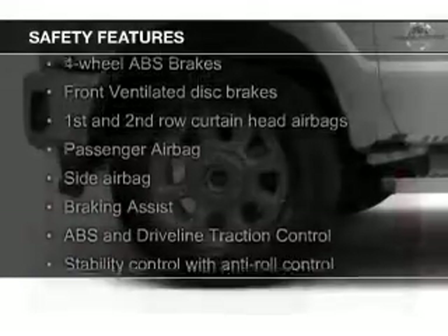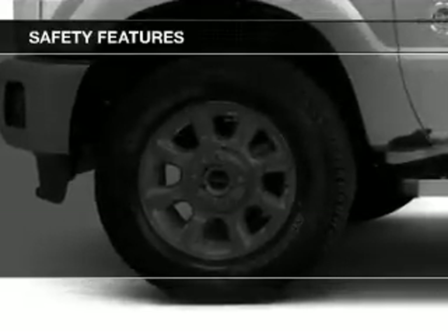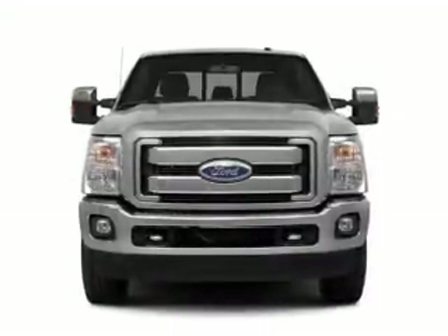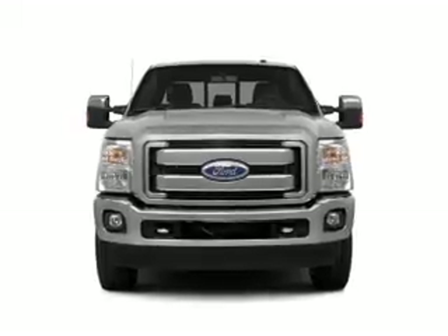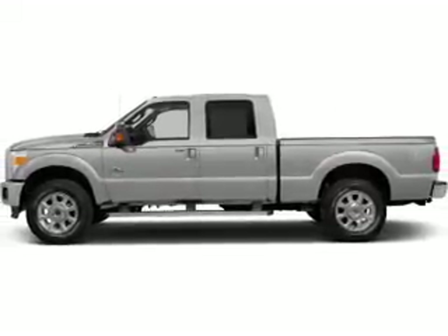Safety was made a priority with these features: curtain head airbags, side airbags, brake assist, traction control, stability control, and a passenger airbag. Let us put you in the driver's seat today. Call or click to contact us.